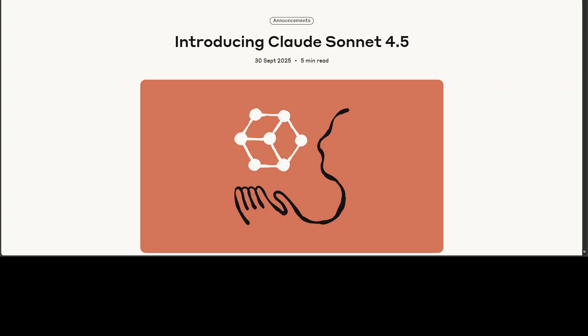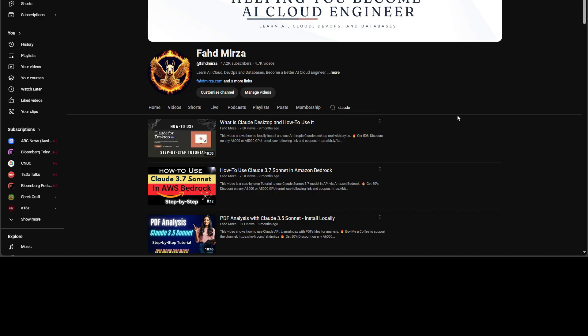I know many people have already covered this model, so what is different about this video? I am going to give a quick overview of the model and then test it on various real world benchmarks. This is Fahad Mirza — welcome to the channel. Please like the video, subscribe, and consider becoming a member as that helps a lot.